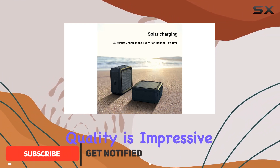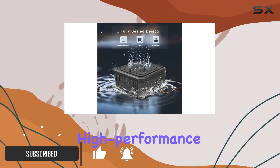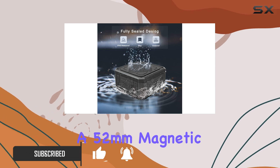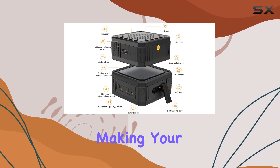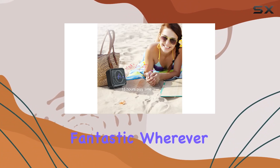First off, the sound quality is impressive. With 5W high-performance drivers and a 52mm magnetic speaker, this speaker delivers clear stereo and rich bass, making your music sound fantastic wherever you are.